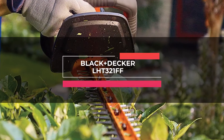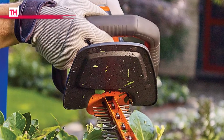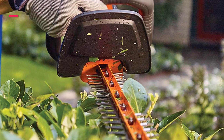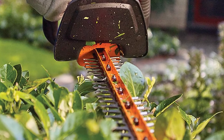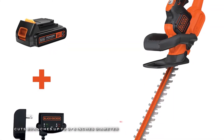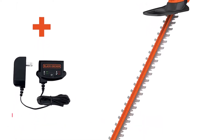Next is the Black & Decker LHT321FF. This agile cordless trimmer from Black & Decker comes with a power cut, making it ideal for tough hedges and shrubs. It can go the distance trimming up to 3,000 square feet on one charge, and its ergonomic grips and low vibration help you go the distance in comfort.